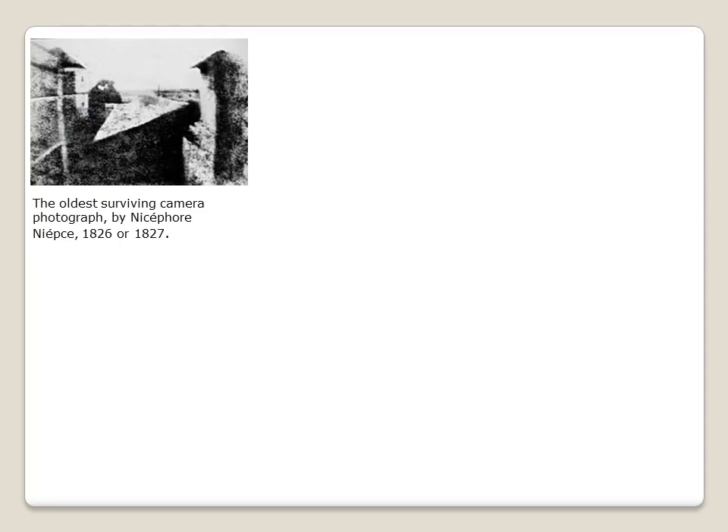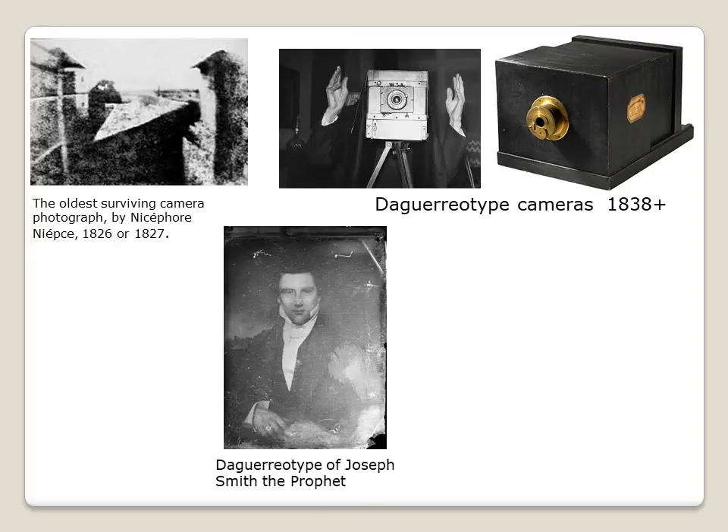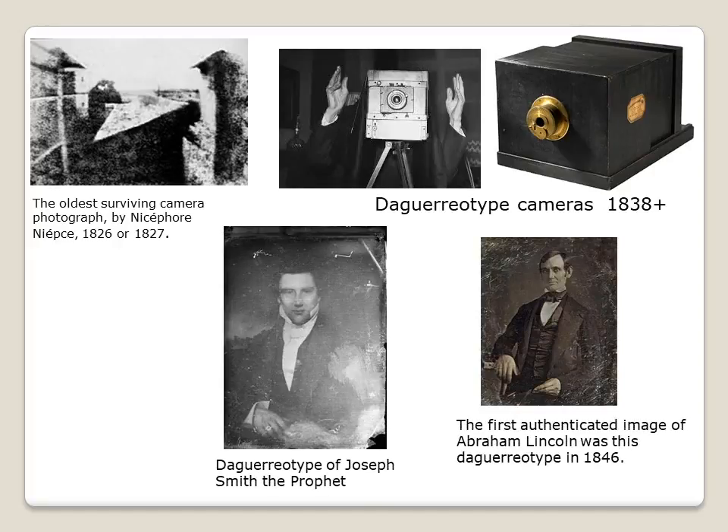Eventually, to capture time, cameras were developed. Here is the oldest known camera photo, taken in 1826. The Frenchman Daguerre developed a popular camera for its time. Here is a daguerreotype of Joseph Smith the Prophet, and the first known photo — a daguerreotype of Abraham Lincoln in 1846.